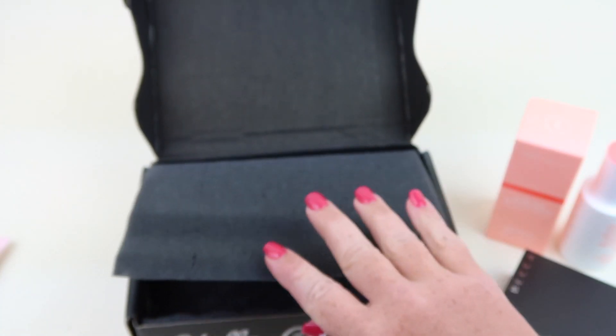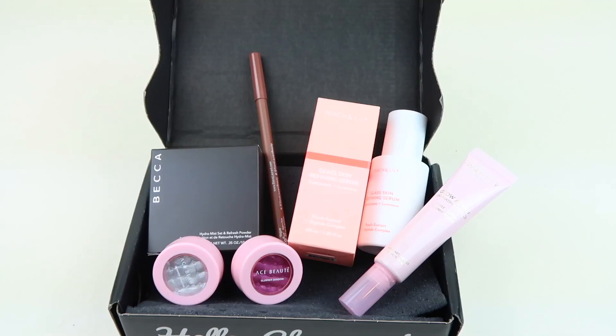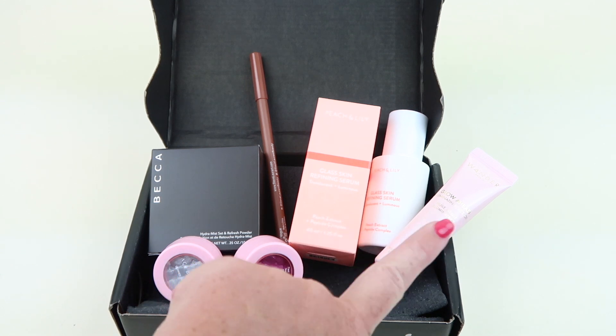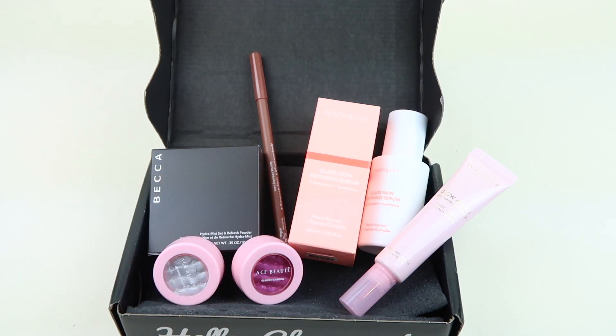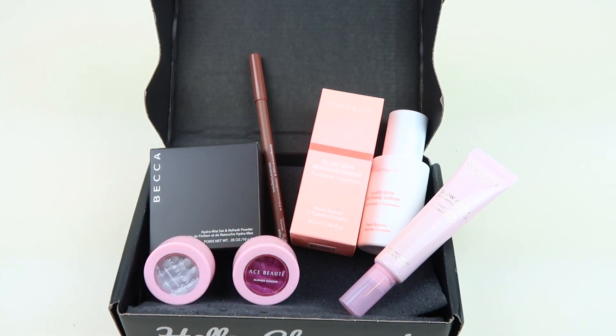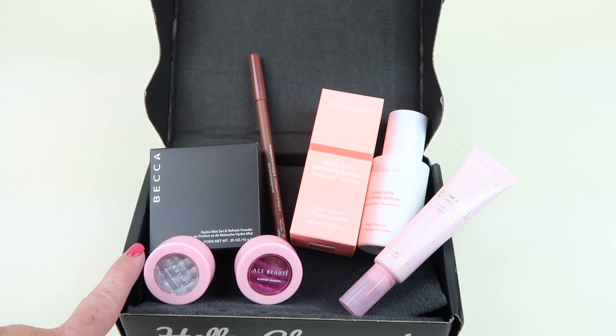That's everything in my August BoxyCharm box. I got the Becca powder, the lip liner, the serum, the illuminating oil, and the shadow duos. The shadow duos are my favorite — I like the formula, the coverage, and that they're buildable. I also like the Becca powder. I use setting powders a lot so I think that'll work well, and I'm prone to dryness so I'm hoping it'll look good on me. Overall I think it's a good box with lots of good value.